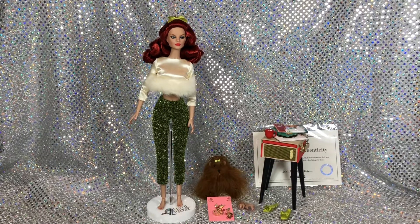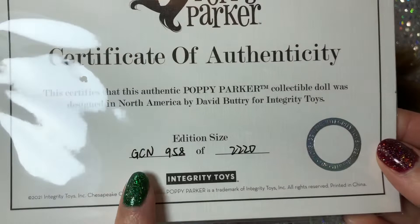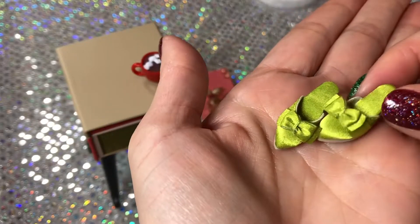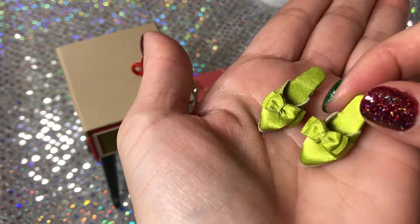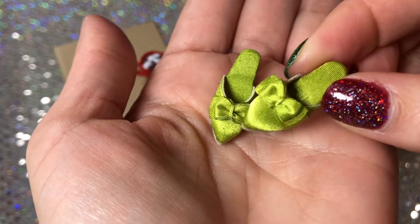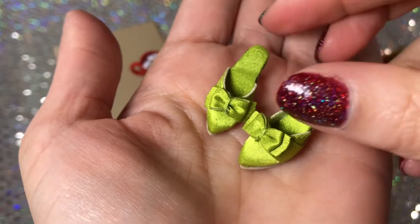Her whole vibe is what really sold me on getting her. So let's get into the accessories. First off, she comes with a certificate of authenticity letting you know which number edition you have — every Integrity Toys release is a limited edition. These are her little shoes, little slip-on kitten heels, backless, with cute little bows. I love this shade of green. The soles look like some type of faux leather and the rest of the shoe is fabric.